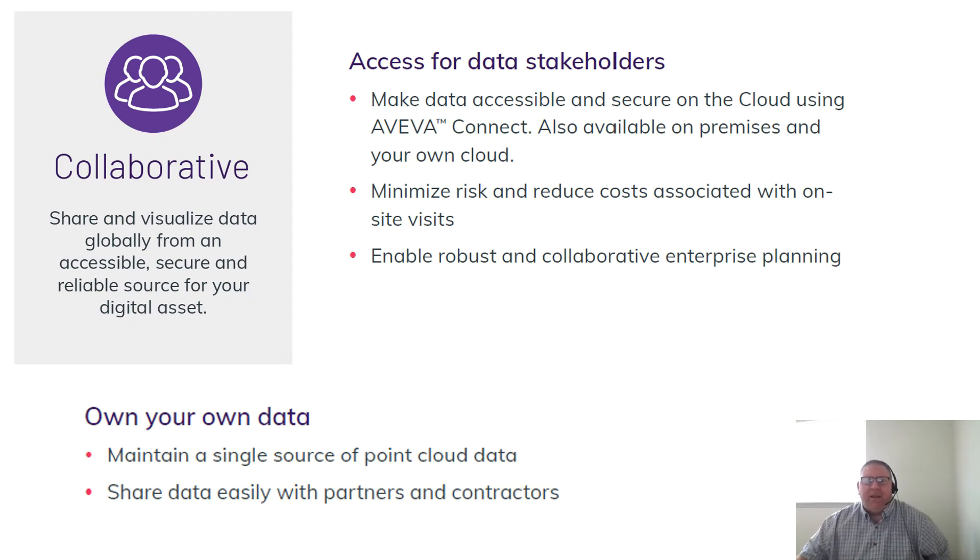Are you tired of removing and sending hard drives to project stakeholders around the world? Is point cloud data in multiple databases slowing your projects down? Do you want to reduce the expense and risk of unnecessary onsite visits? Aviva Point Cloud Manager allows you to maintain a single source of point cloud data and share it seamlessly with any internal or external stakeholders.